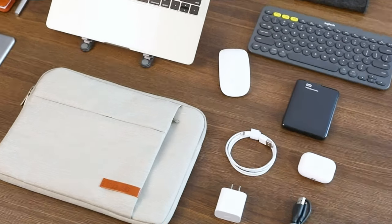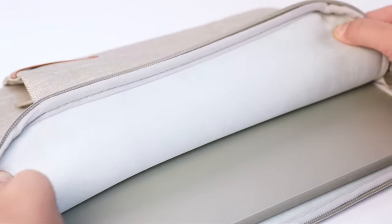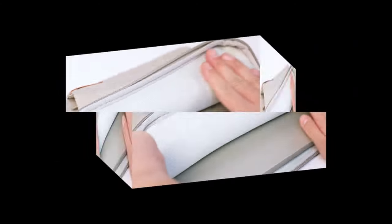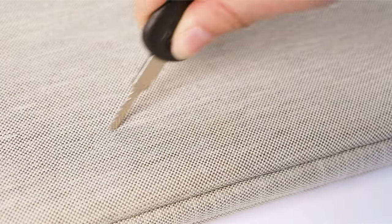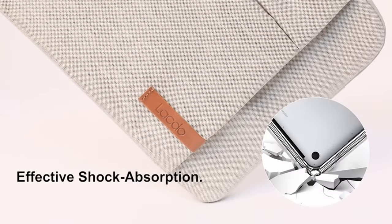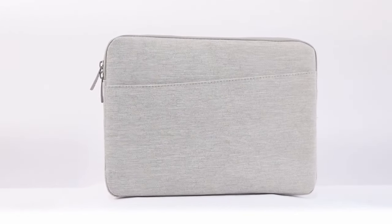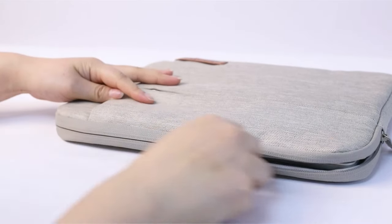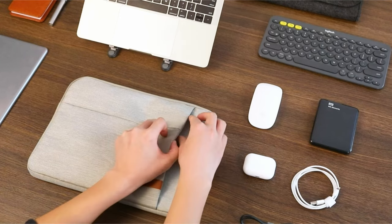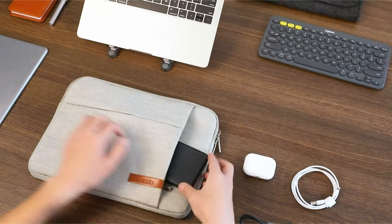Hi, welcome. Here in 2024, the demand for reliable and stylish protection for iPad Air or iPad Pro 13 inches is at an all-time high. With advancements in technology and design, users seek sleeves that offer both functionality and aesthetics. From rugged to minimalist designs, the market boasts an array of sleeves tailored to cater to diverse needs. In this video, we explore the top options for iPad Air or iPad Pro 13 inches sleeves in 2024.